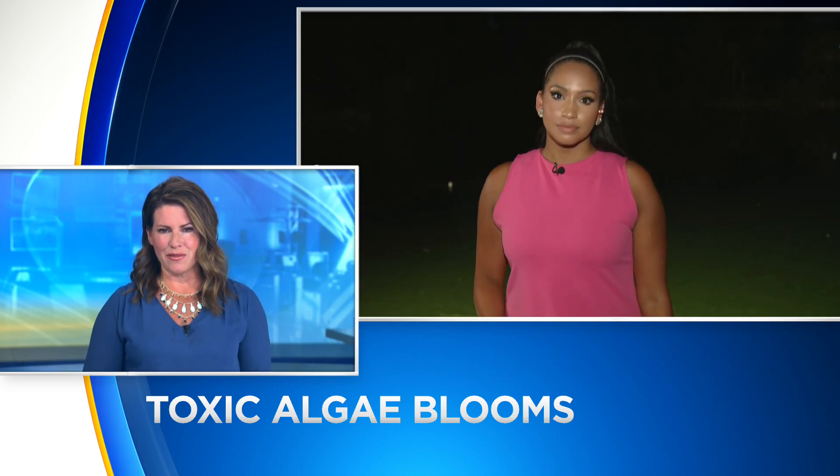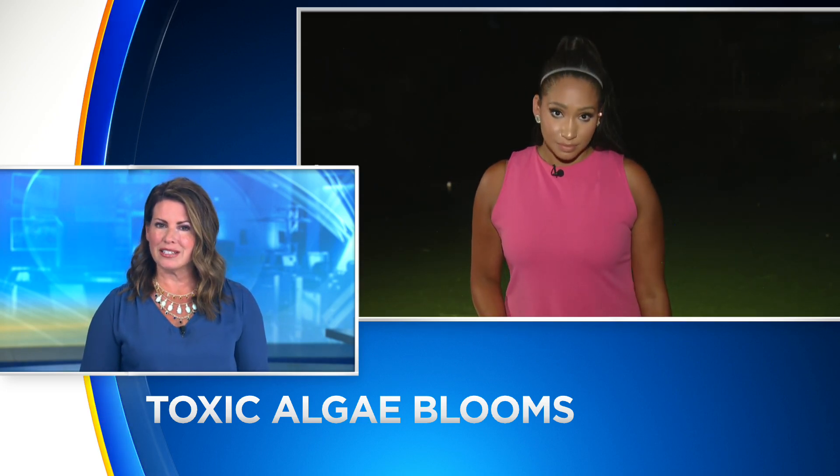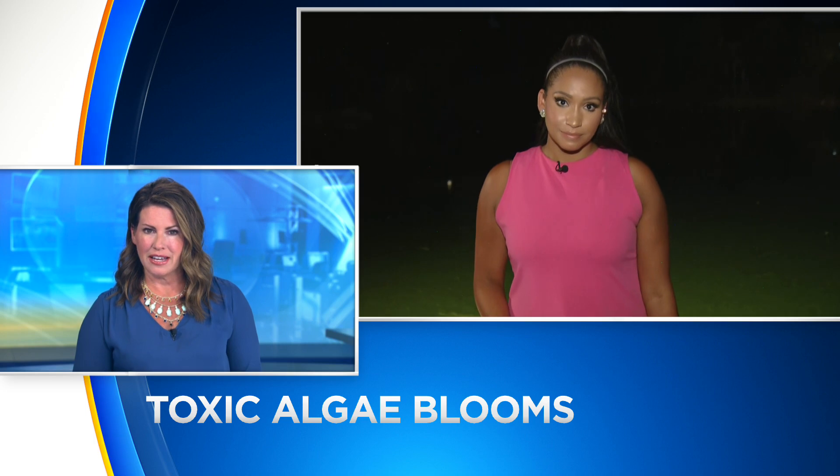Tori Mason joins us live there tonight. Blue-green algae — it's not uncommon, but it can make you sick, and it can even be fatal to dogs. And if you don't know what that algae looks like, I'm going to show you right now.